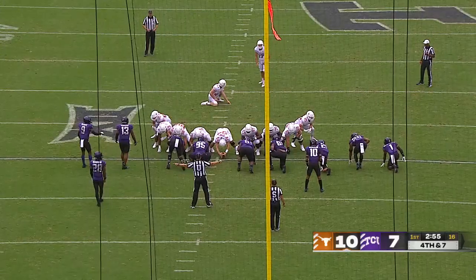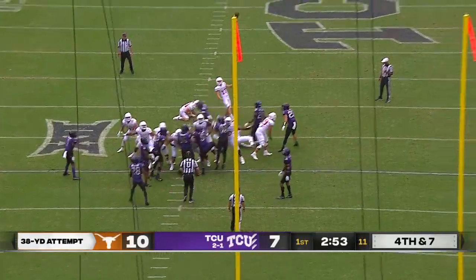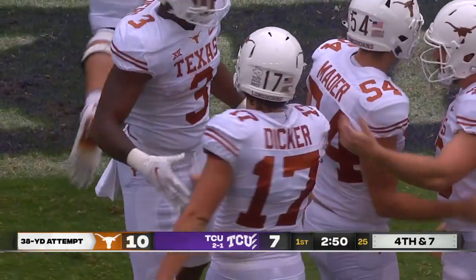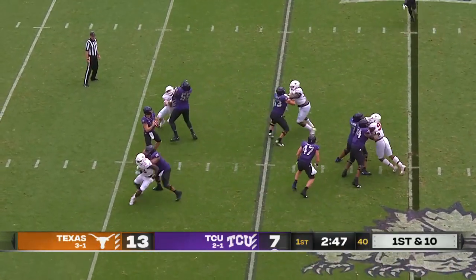Made a 38-yarder earlier on a snap that was high, and the ball hit the left upright and ricocheted in. This one a lot more clean, right down Main Street from 38 yards. TCU turning it over on its last possession, but Texas only got three.